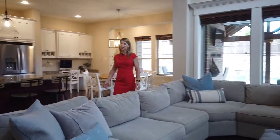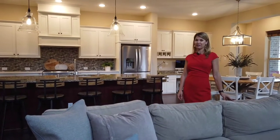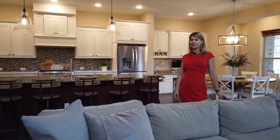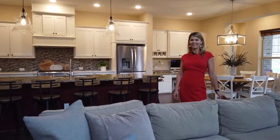Hi everyone, this is Kim Miller with Equisto Real Estate. Today I'm at my newest listing, 613 Teton Drive, located in Wind Ridge Estates in the heart of Stonebridge Ranch. I'm going to show you a few of my favorite things about this house.